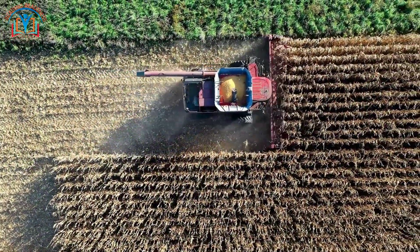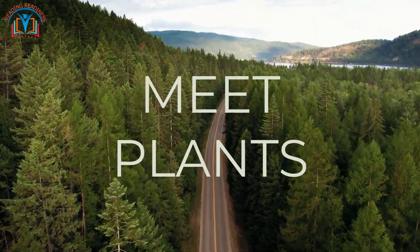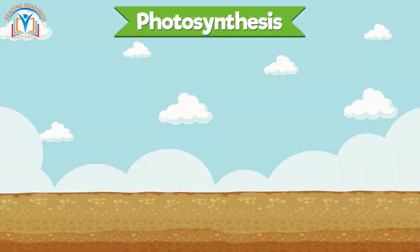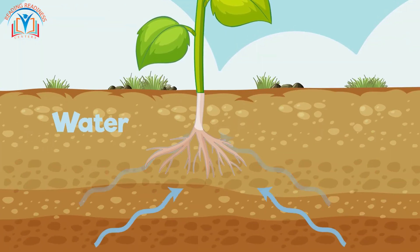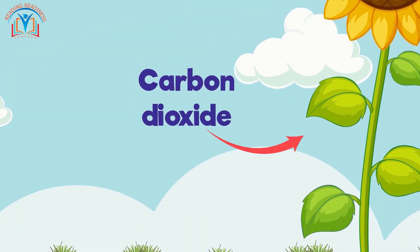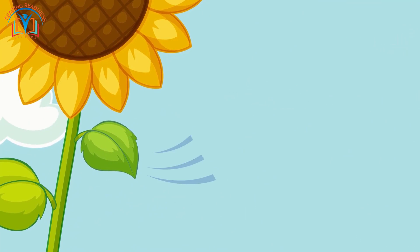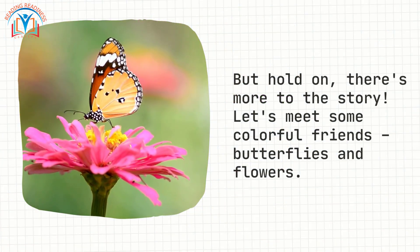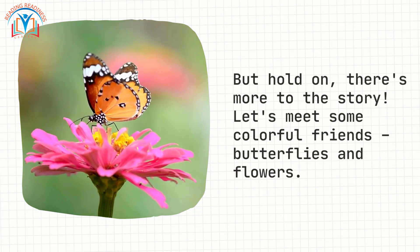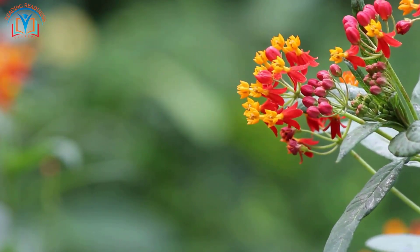Meet plants, like this tall tree. They are like nature's superheroes because they can turn sunlight, water, and air into food. They do this amazing thing called photosynthesis, which helps them grow big and strong.